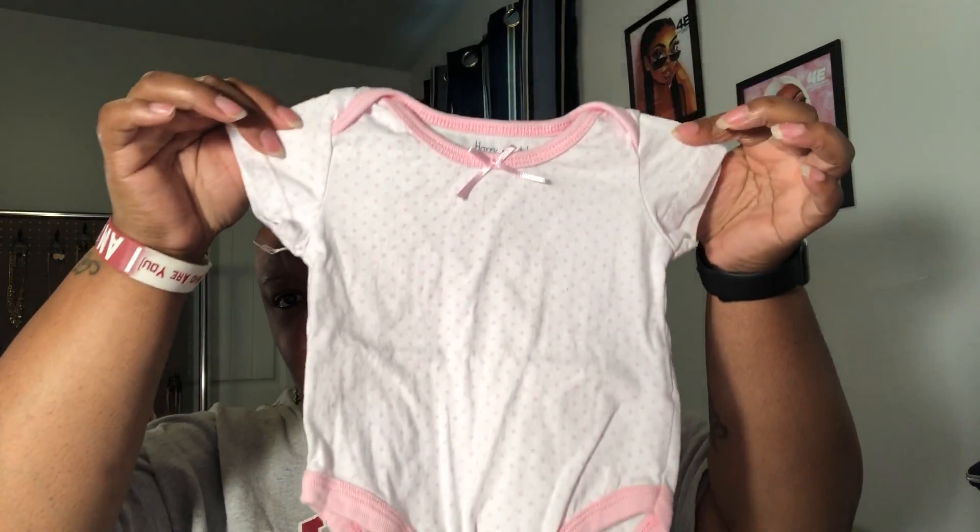Now for the Facebook Marketplace stuff. I found this lady selling her whole bundle — about ten pieces — and she sold it to me for thirty bucks, which I thought was pretty good. Her items are a mix of newborn and three months. The first thing is a three-month onesie, really cute with a bow in the front. There's also a zero-to-three-month sleeper — I love the colors and the flowers.